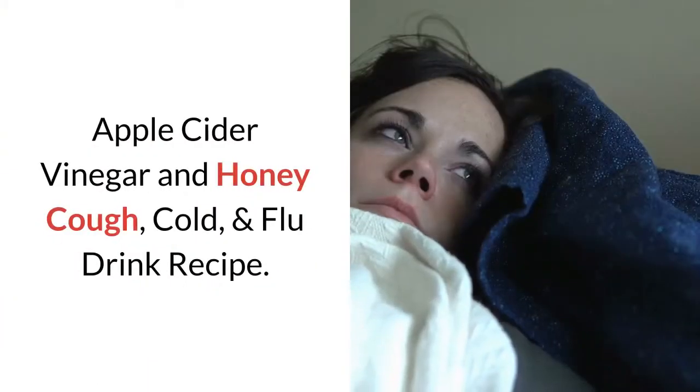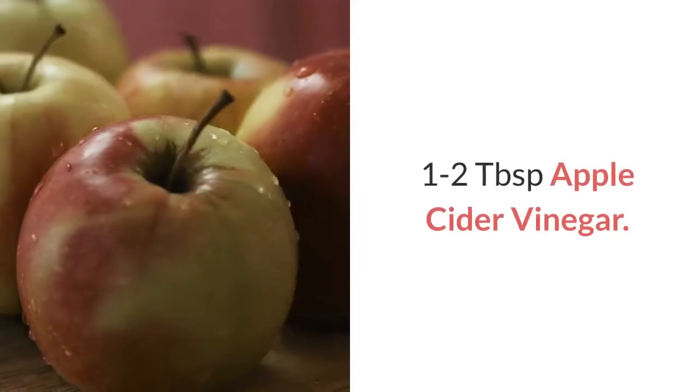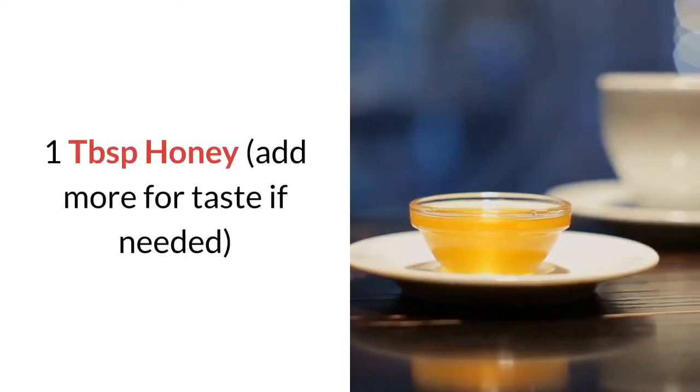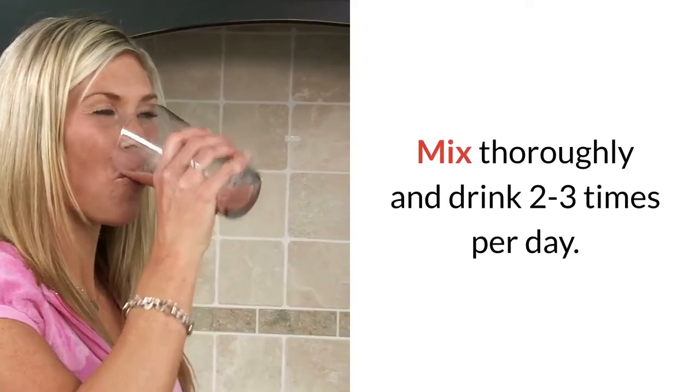Apple Cider Vinegar and Honey Cough, Cold, and Flu Drink Recipe: 8 ounces warm water, 1-2 tablespoons apple cider vinegar, 1 tablespoon honey. Mix thoroughly and drink 2-3 times per day.